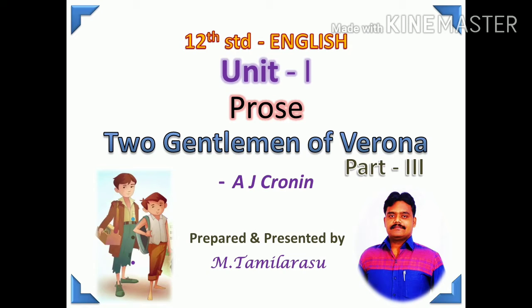Hi everybody, welcome to Gentlemen of Verona Part 3. This is the last part of this lesson. After the lesson we can see the vocabulary part and grammar parts also. You can watch the lesson through video and get these videos as a link. Vocabulary and grammar parts, even though we take a video class, you can get PDF material also through your WhatsApp link. Okay, let's welcome to the lesson.